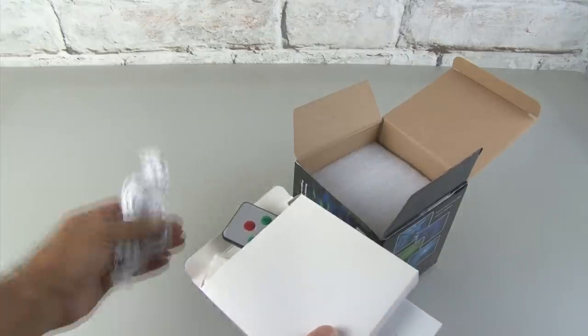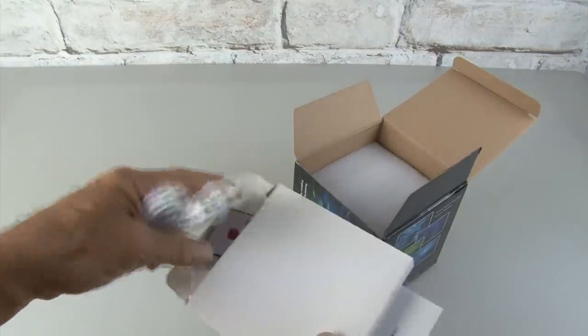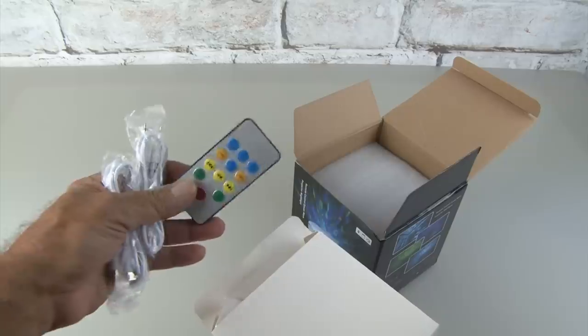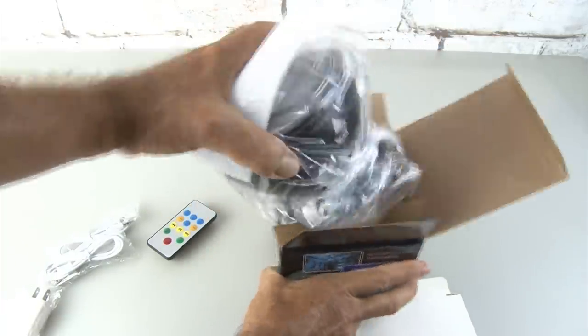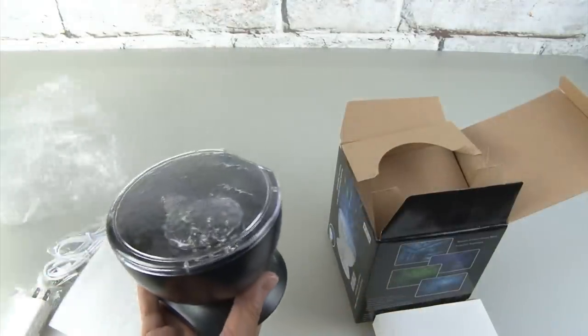Inside this little cardboard sleeve, I found a couple of cables and a little remote control. There's also an adapter for the power cord. Let's pull the projector out — it's wrapped in plastic, so let's free it from that.